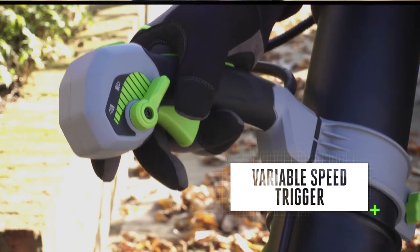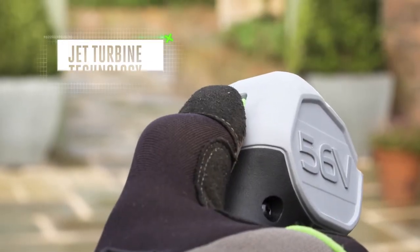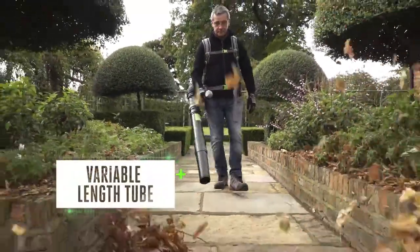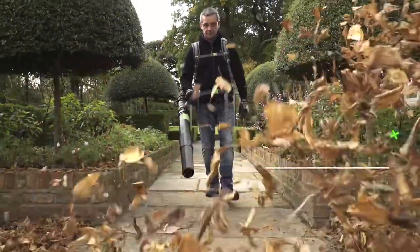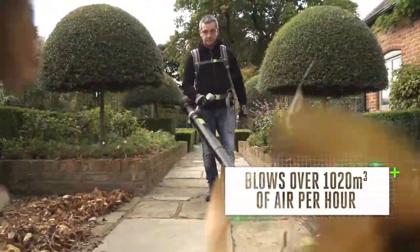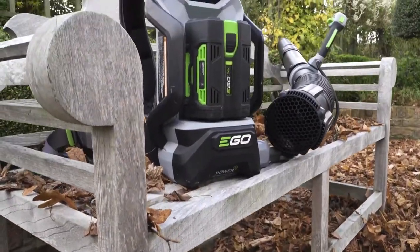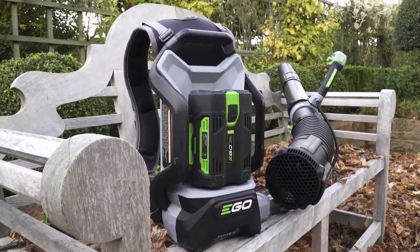The variable speed trigger allows for more precise blowing. With jet turbine technology and a variable length tube for greater comfort and control, the backpack blower is capable of blowing over 1,020 cubic metres of air per hour in turbo boost mode. With performance like that, the leaves don't stand a chance.